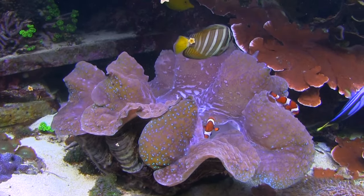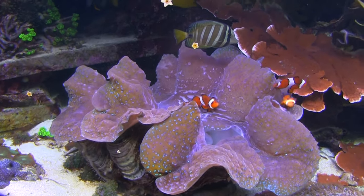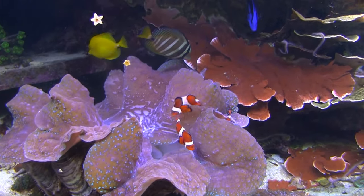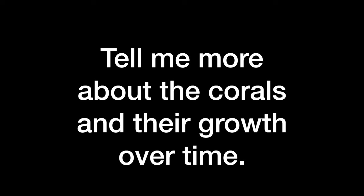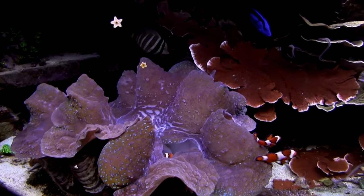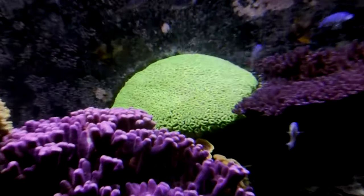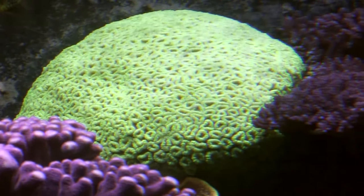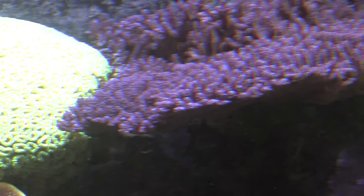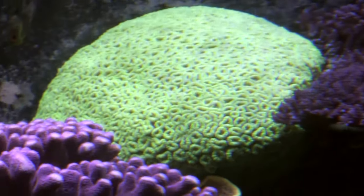For lighting, there are four 1700K Ushio metal halides in the back at 400 watts, and two 20K Ushios in the front. Up on the top there's a green Coelastrea that's really grown well, and it's interacting with a purple tort Acroporid — you can see them firing off at each other where they're growing into one another. From above you can see corals out-competing each other for space, just like on a real reef.